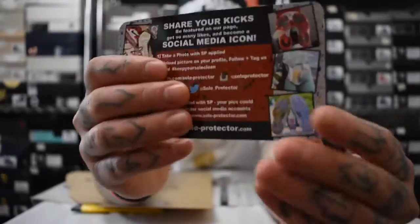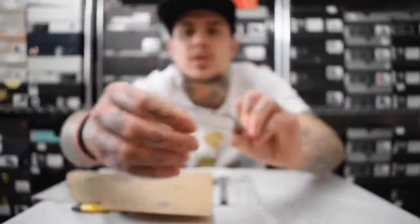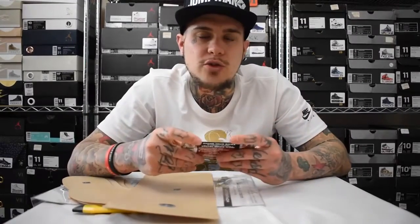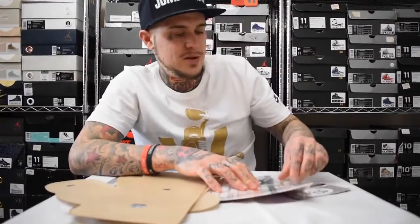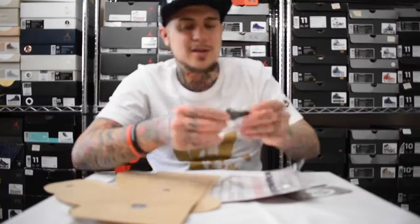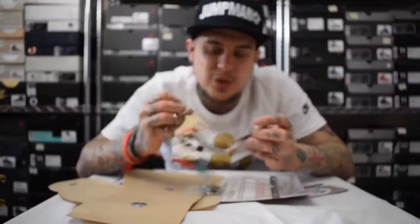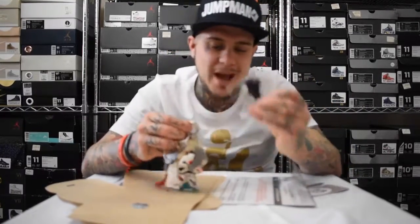Definitely go give Soul Protector a follow on Instagram at soul_protector — their website is soul-protector.com. I'll put all the links below and if you have any queries hit me up. They also sent me an Air Jordan 6 keyring to add to my collection. I've now got the complete Air Jordan six keyring set — I must really love the 6 silhouette! Really dope, appreciate that guys.